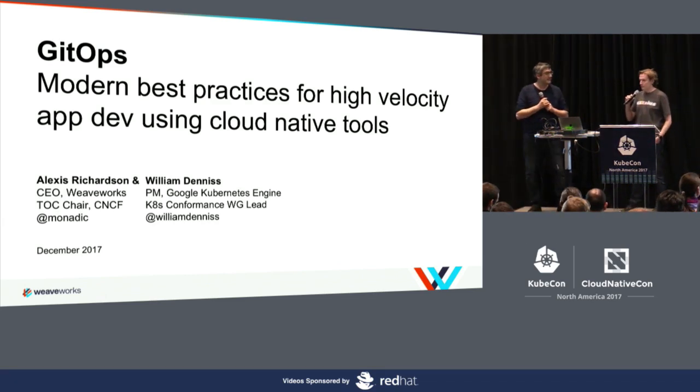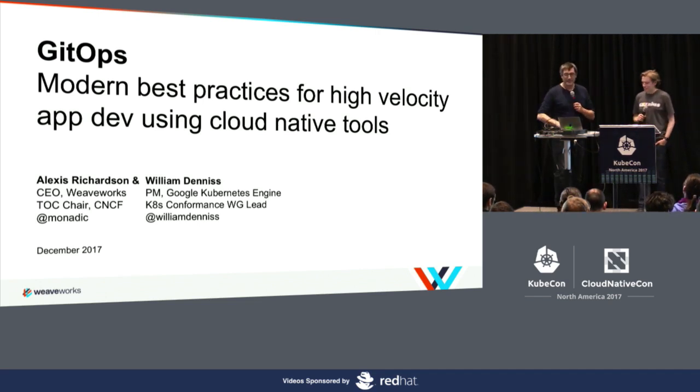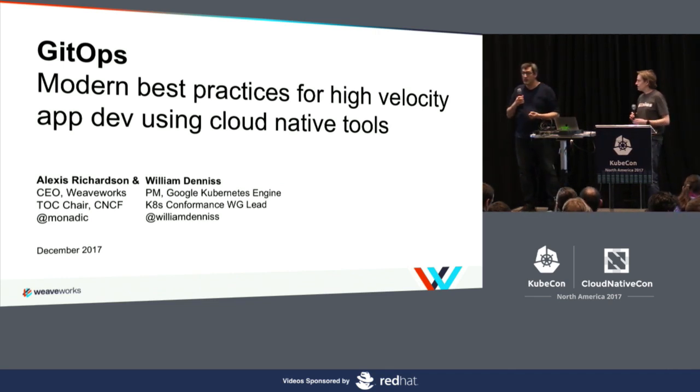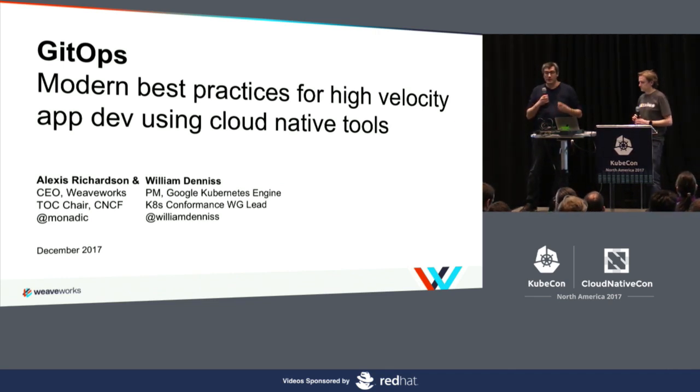I've been working on the Kubernetes conformance, if you saw that yesterday in the keynote. We love Kubernetes conformance. So we're going to talk today about how to go faster using modern practices, which are variations on older practices. And we call this GitOps, to get across the concept that you're driving operations from Git.